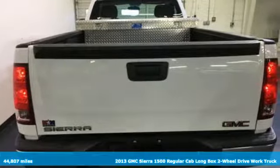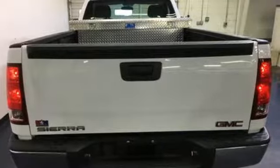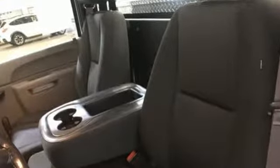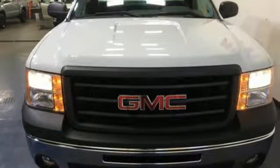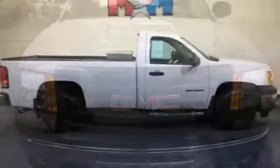Features include AM-FM stereo, two 12-volt power outlets, manual tilting steering column, air conditioning, automatic transmission, gas pressurized shocks, and V6 engine.